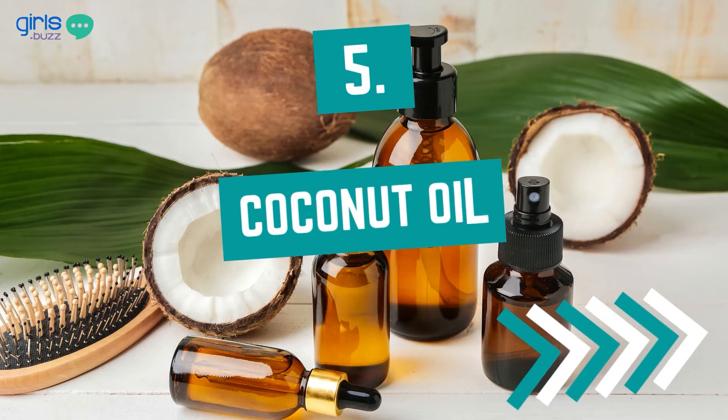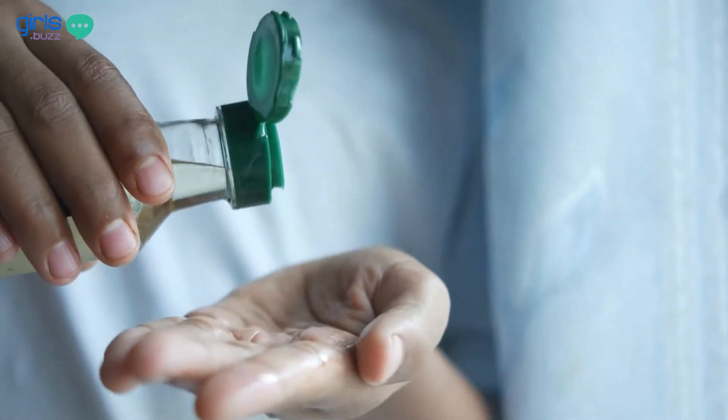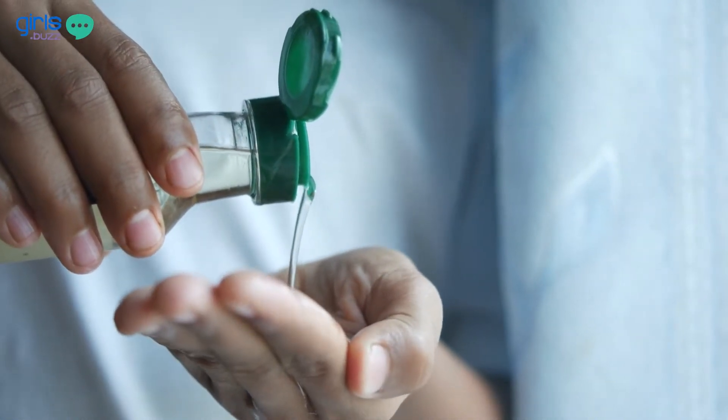Coconut oil for healthy hair is probably the oldest dadima ka nuska, and for good reasons. It helps to prevent protein loss in your hair and hence prevents hair breakage. Many people feel that when they apply coconut oil their hair falls more, but actually it is just weak hair that is falling off and eventually that will stop.